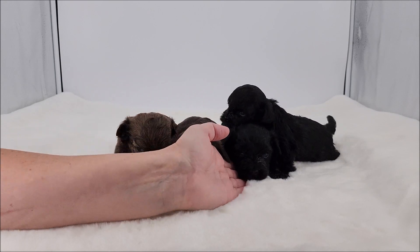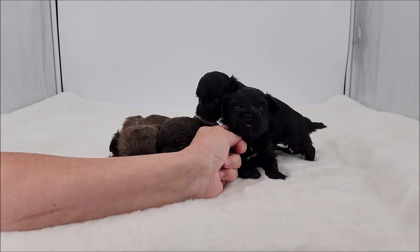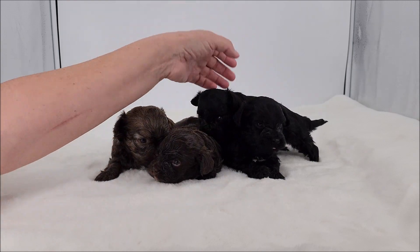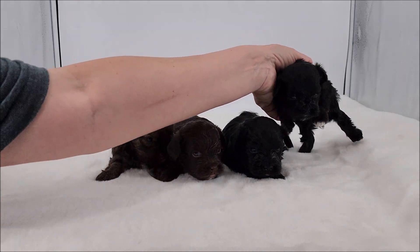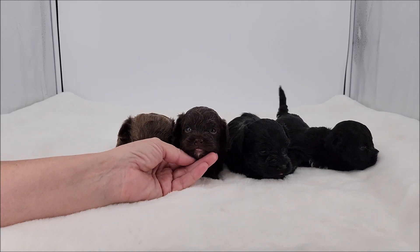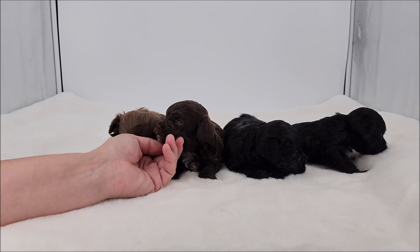This little boy right here will also be solid black. He has a little bit of white on his chest, which is typical for the Bolonkas and acceptable.